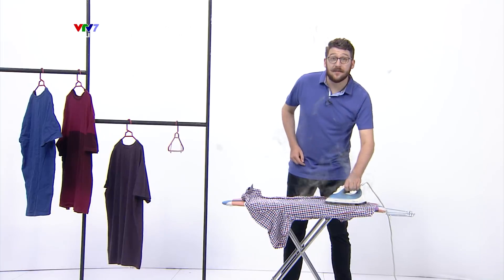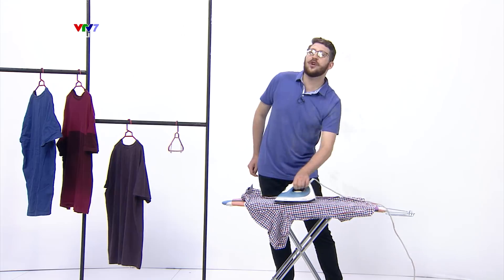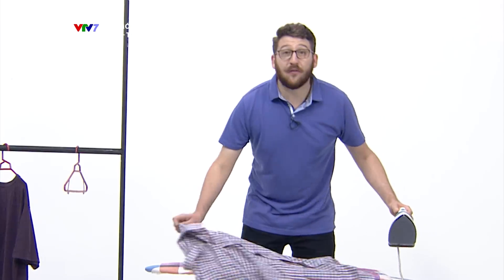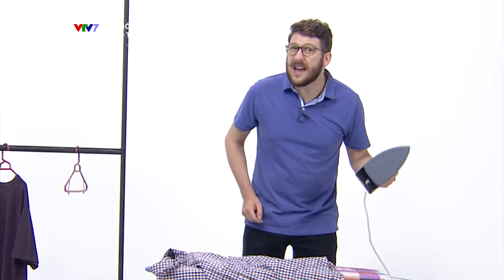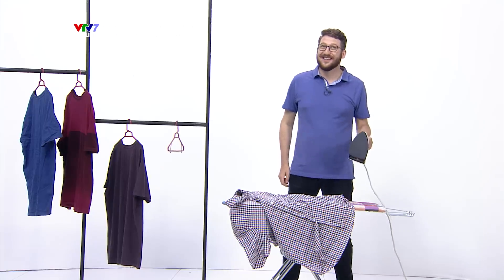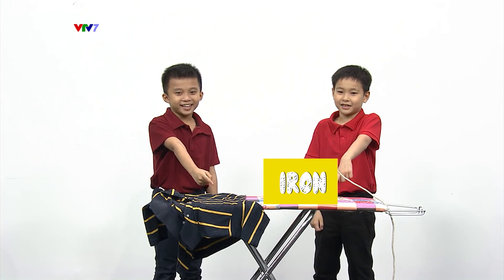When you plug it in, the base is going to heat up and help us iron all the creases out of our clothes. But remember, an iron is very heavy and it gets very, very hot, so ask your parents to iron your clothes for you — you need your parents to help. Iron! I-R-O-N. Iron.